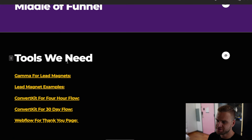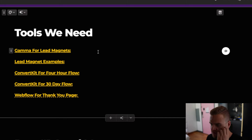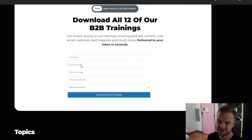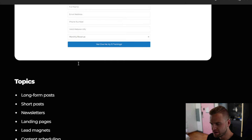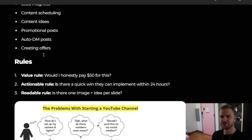For the middle of the funnel, the tools I would use are Gamma for my lead magnets, ConvertKit for my email flows, and Webflow for my thank you page. For lead magnets, here's what an opt-in page might look like — I would create a full-length training for all the categories. Every lead magnet should follow a few rules. First, the value rule: even though it's free, would I pay $50 for this? If the answer is no, you need to rethink and restructure it. Second, the actionable rule: is there a quick win they can implement within 24 hours? It should be very obvious with clear steps in big block letters.